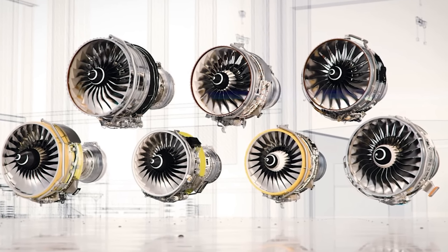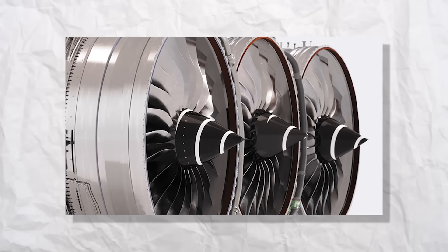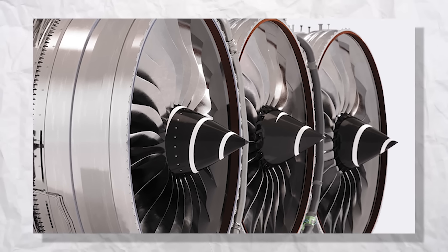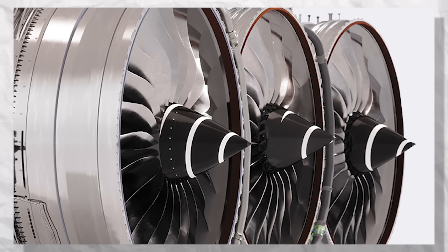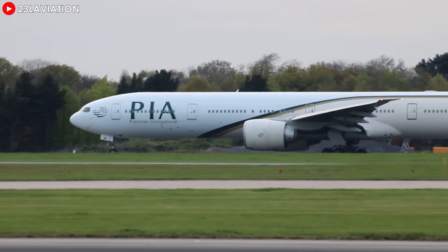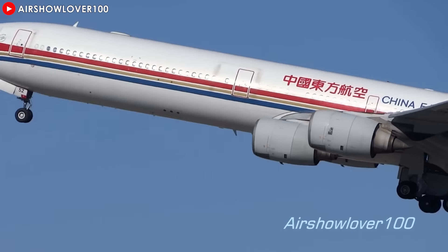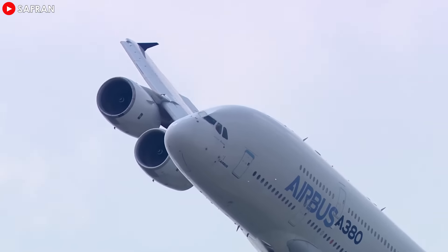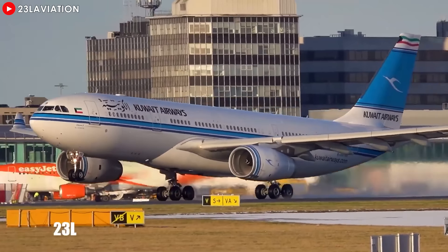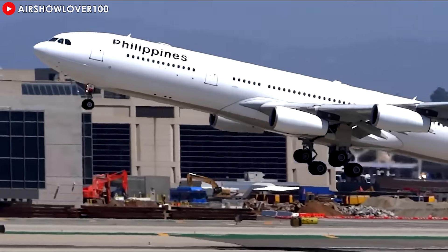Rolls-Royce made the triple-spool design its hallmark, bringing it to life in the Trent engine family during the 1990s. Engines like the Trent 700, Trent 800, and Trent 900 not only set new industry benchmarks, but also ushered in a new era of commercial aviation. With unmatched performance, these engines became the heart of major aircraft such as the Boeing 777, Airbus A330, A340, and the iconic A380. Rolls-Royce not only overcame a formidable engineering challenge but also cemented its position as a leader in aviation technology, leaving a legacy that few can rival.